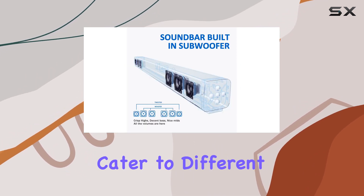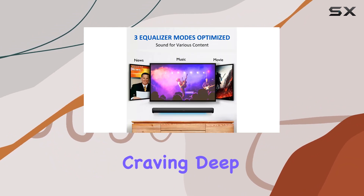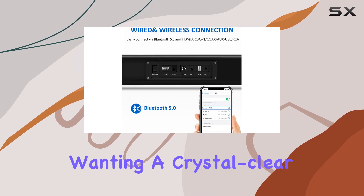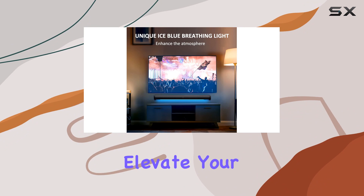The built-in DSP technology ensures stable and accurate sound output, while three distinct equalizer modes — music, movie, and news — cater to different audio preferences. Whether you're a music enthusiast craving deep bass, a movie buff seeking a heart-shocking effect, or someone wanting crystal clear dialogue, this sound bar has you covered.